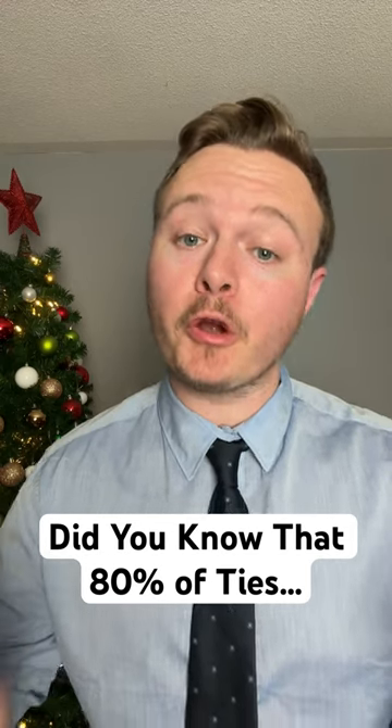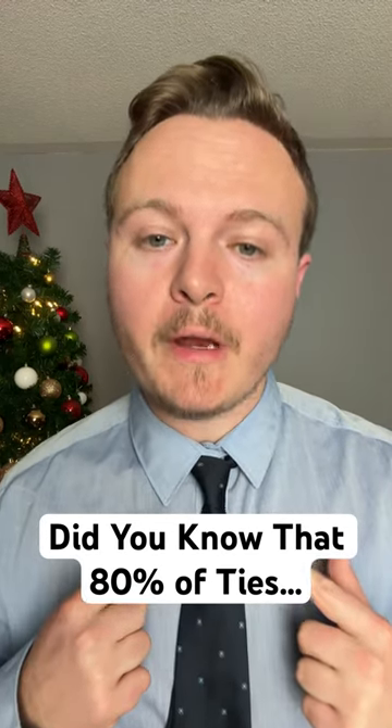Did you know that 80 percent of ties are tied too loosely? This knot right here is a four-in-hand knot. It's very easy to tie, but as you wear it during the day there might be times where it will sort of droop. By the end of the day it might be a little bit loose. You can make adjustments during the day, but maybe it's time to choose a different knot.